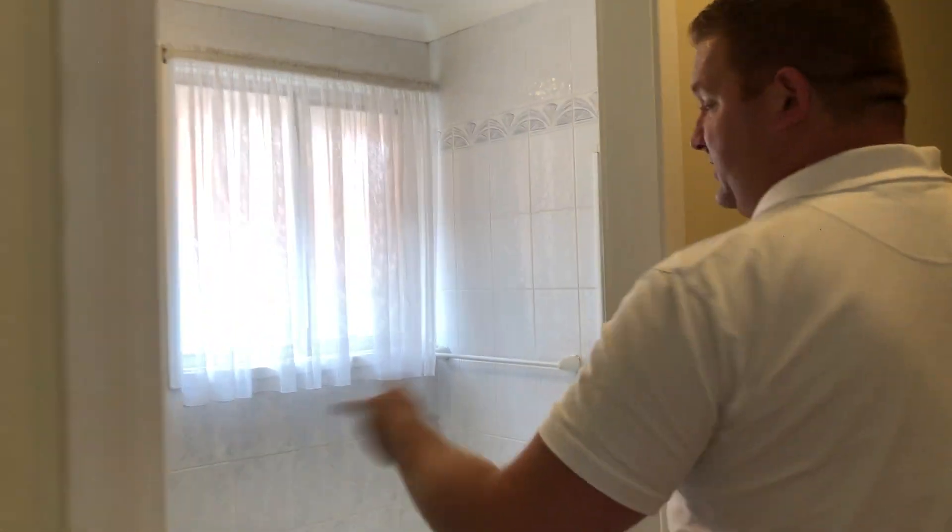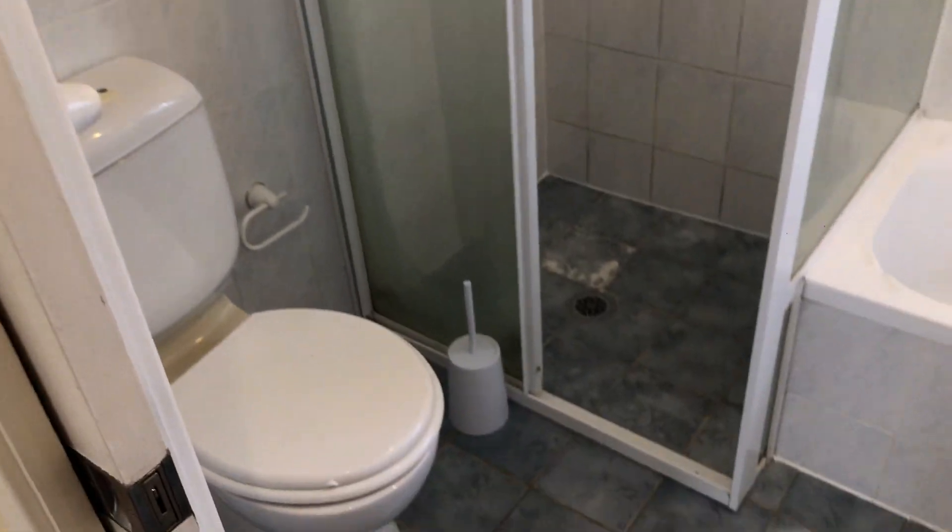Coming down the hallway, we've got the main bathroom, which has a separate shower and bathtub, and it's got the toilet. But what's a bonus here is it's got a second toilet, which is separate to the main bathroom.